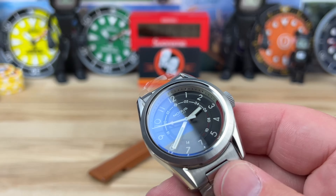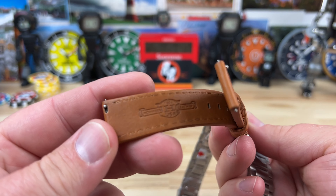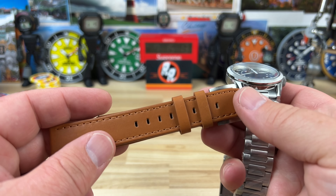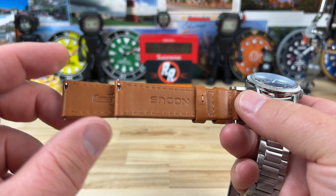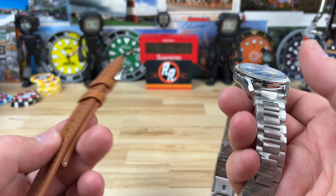I don't know if it came with this or if it was added by the gentleman that purchased it, but the Notice strap has also been sent to me with this watch and it is Horween leather — super, super good quality. I believe you can buy these straps independently. If you're looking for really good quality straps, you can get them at Notice. They sell really good straps.